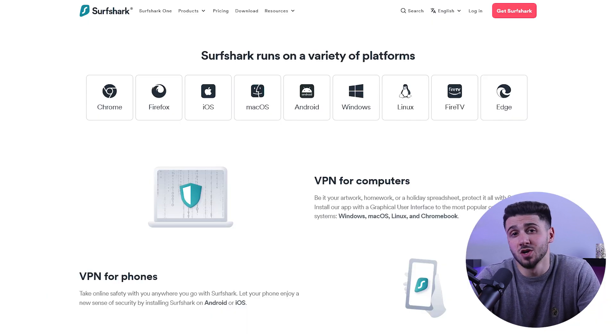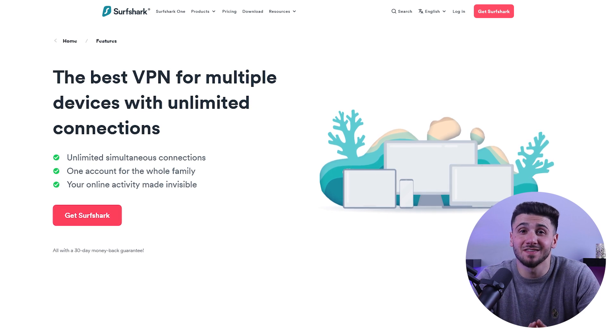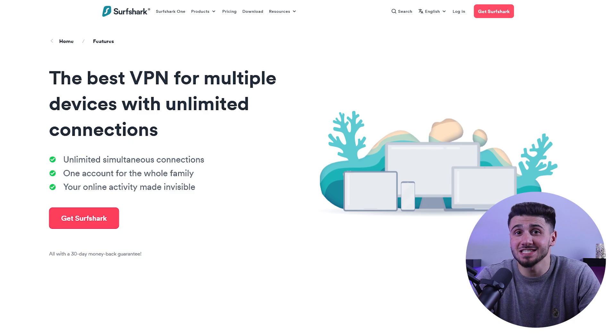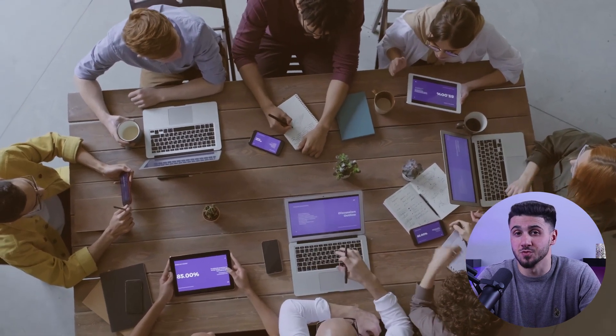Surfshark is compatible with PC, Windows, iOS, Android, and a variety of other devices. The coolest thing about Surfshark is that you can connect almost as many devices to one account as you want at the same time, so you can share it with as many friends and family members as you want.